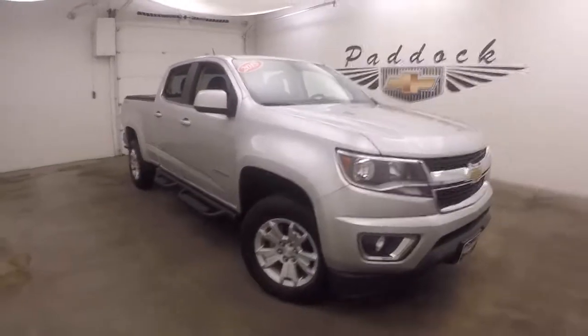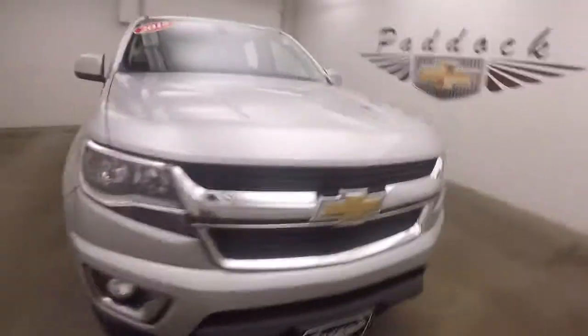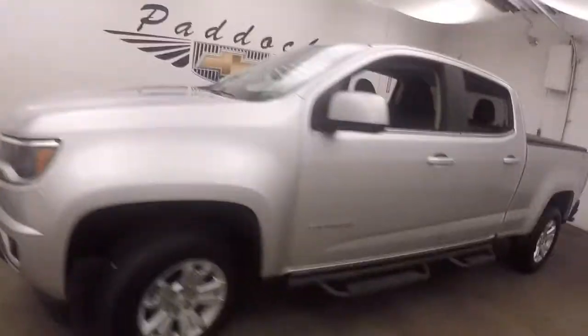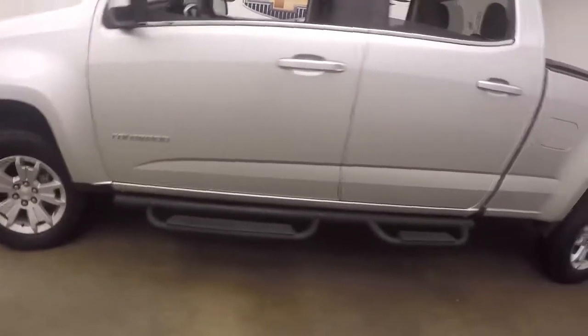It's a 2015 Chevy Colorado. Nice silver paint, good tires, nice alloy wheels, and nice large step rails on the side to get into the truck.